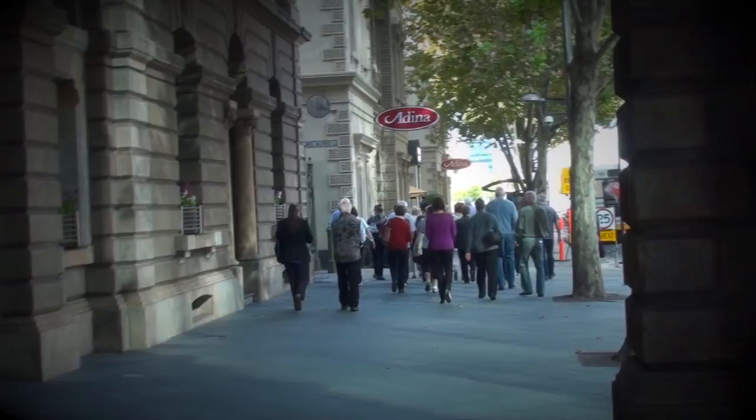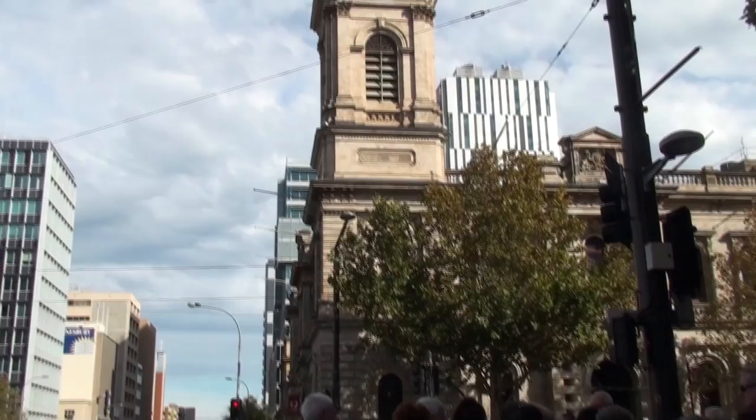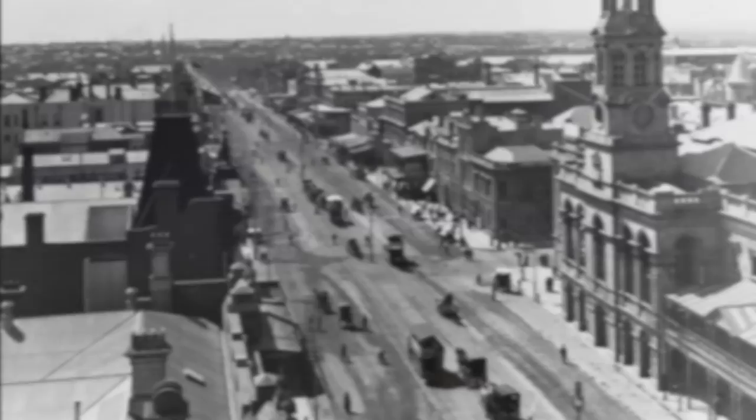From Victoria Square, we celebrate the second Edmund Wright building — the GPO — with its Victoria Tower. From the 1870s, that tower gave photographers a beautiful view of our main thoroughfare, King William Street.